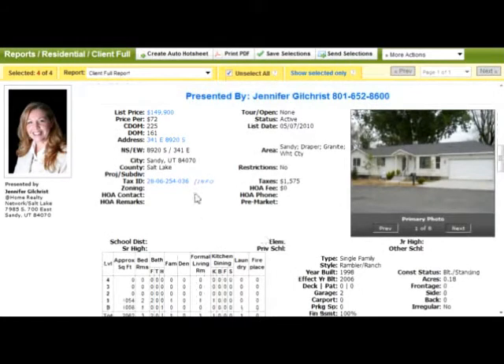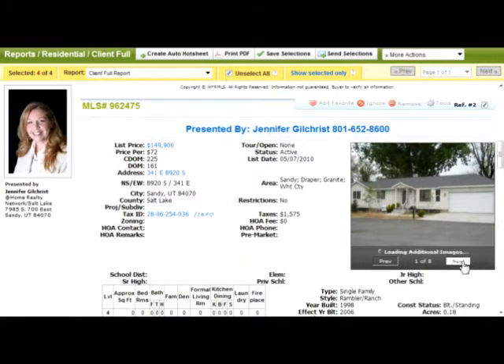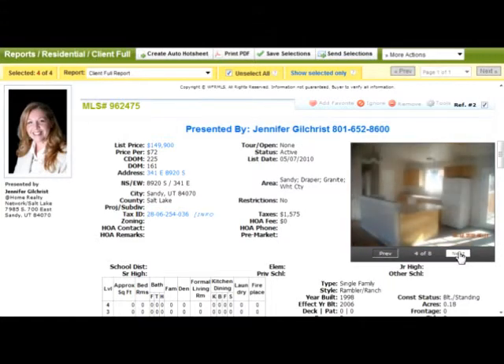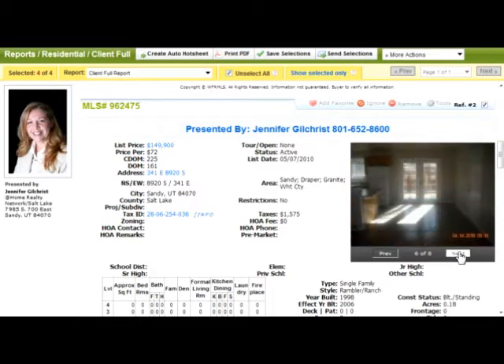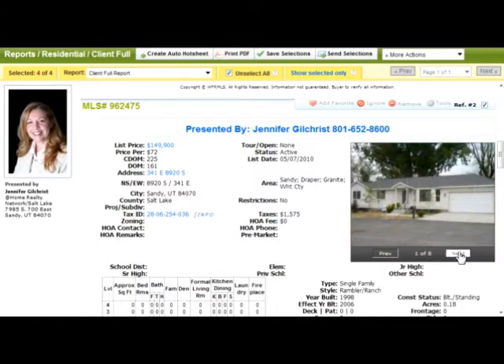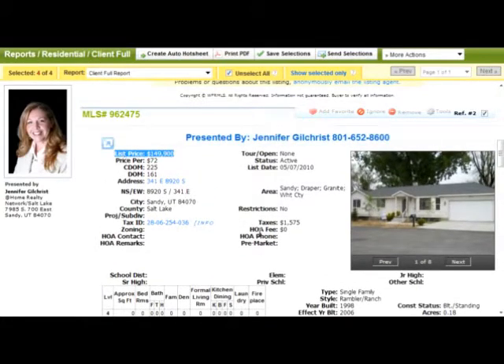The next one is in Sandy. $149,900 is the price — $72 a square foot. It has just over 2,000 square feet with a total of three bedrooms and three bathrooms. Built in 1998. Let's look at the pictures. From the front it looks nice — it could use some yard work. It looks like it has some wood flooring in the kitchen and needs some yard work all the way around. But that's a great price for Sandy at $72 a square foot and a great price point for a first-time homebuyer at $149,900.